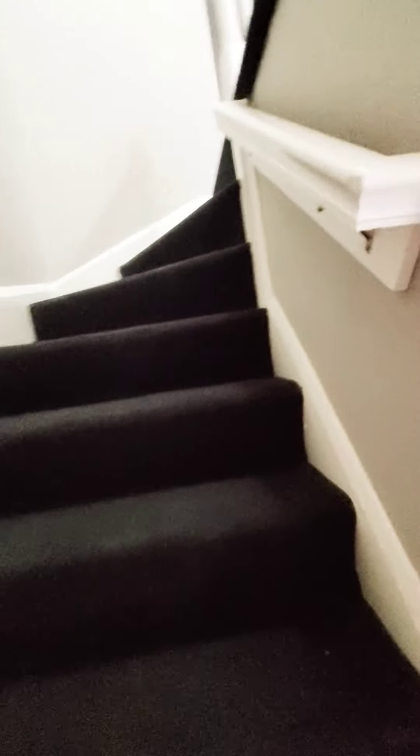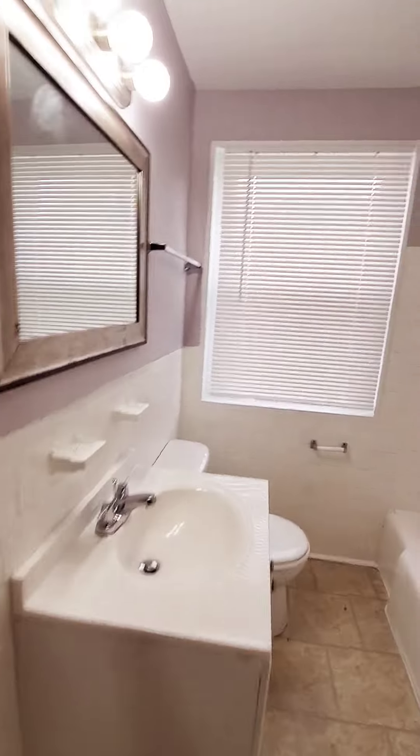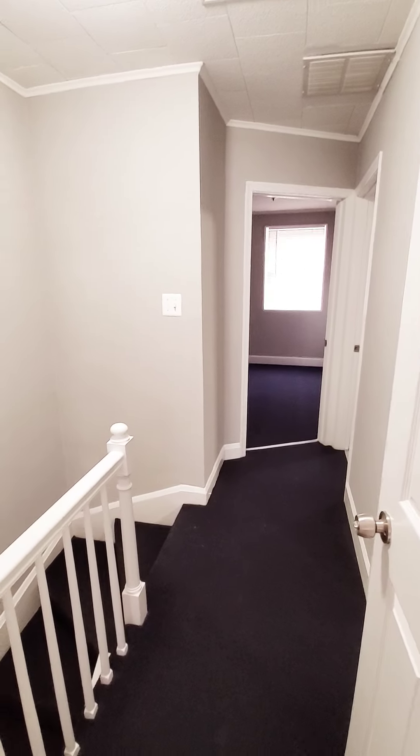There's a coat closet as soon as you come in. You have your full bath, and then your first bedroom.